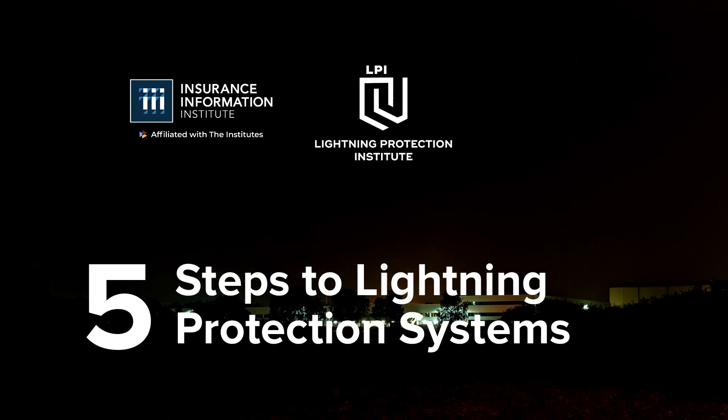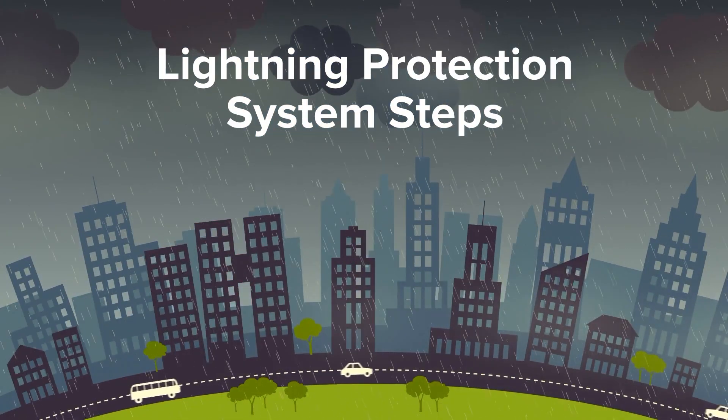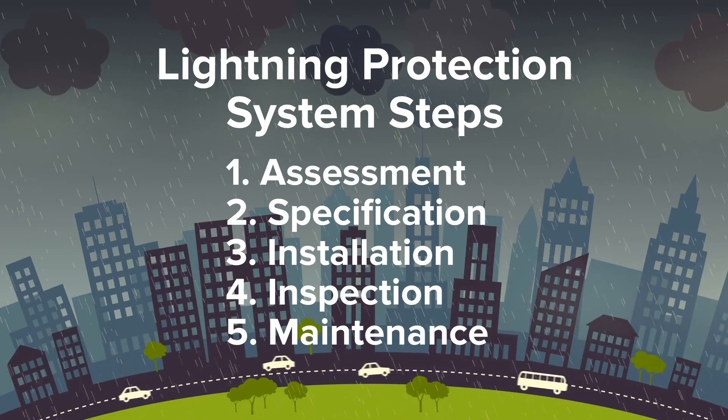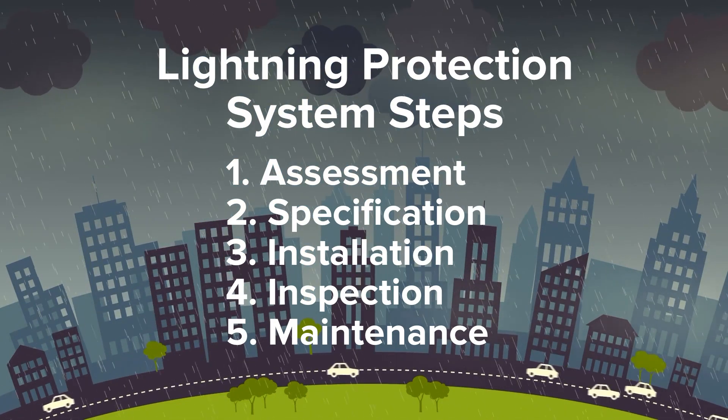When lightning protection systems are properly installed, they are scientifically proven to mitigate the risks of a lightning strike. When we look at this process, it's important not only that we follow the process, but that we use qualified individuals and follow the national standards for lightning protection systems. This process consists of five steps: assessment, specification, installation, inspection, and maintenance.